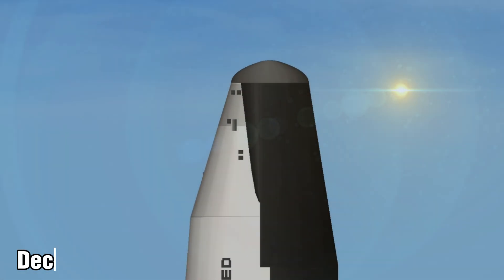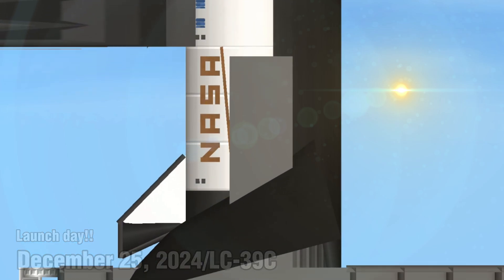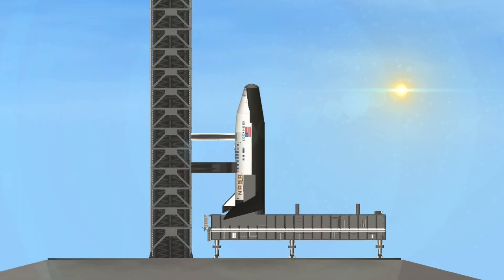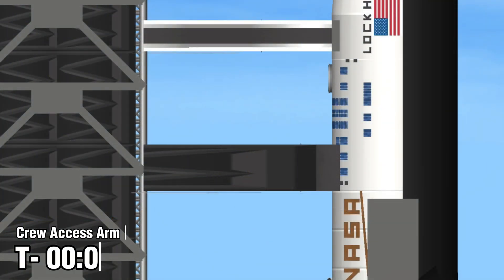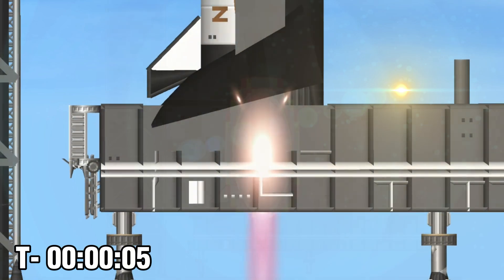To come out of the hold, once again, in 10 seconds — T-minus 9 minutes and counting. To come out of the hold, once again, in 10 seconds. T-minus 10, 9, 8, 7, 6 — go for main engines.